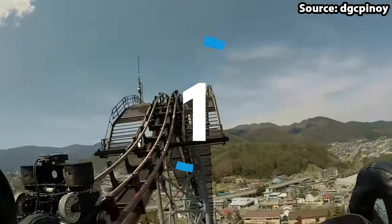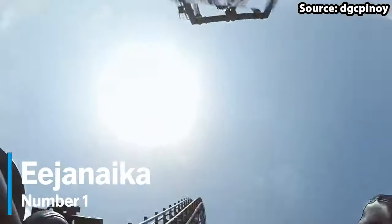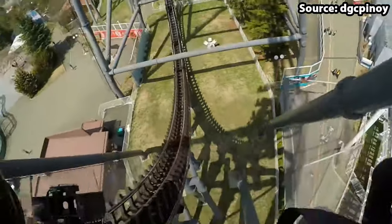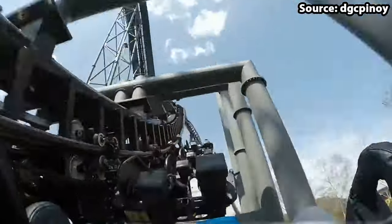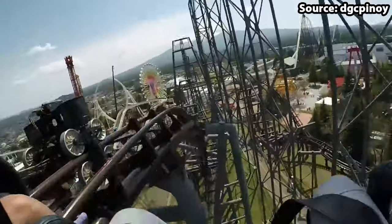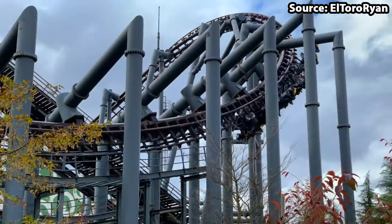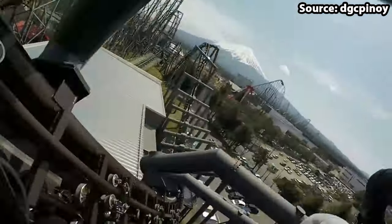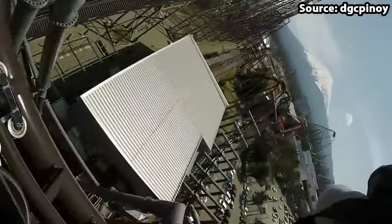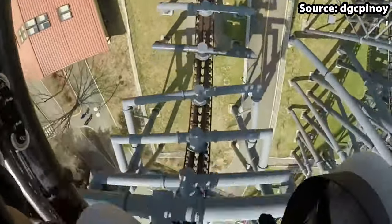We have made it to the number 1 spot, and in our opinion the best ride at the park — we have none other than Ijanaika. Where do I begin when talking about this ride? To start from the beginning, from the moment you enter the park and see this incredible 250 foot ride, you will instantly want to jump aboard. Words literally cannot describe how amazing it is to freely spin around the many drops, inversions and turns this ride offers, and with the amazing views too, it is very easy to see why it takes our number 1 spot.